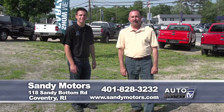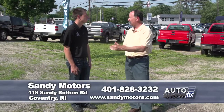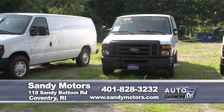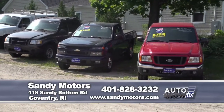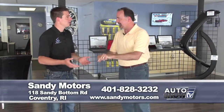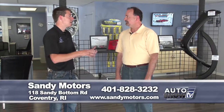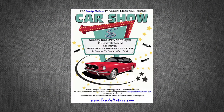Sandy Motors in Coventry is one of the premier used car dealerships in Rhode Island. They have a great reputation selling cars, SUVs, and trucks. And before we go — Sandy Motors has a big event next weekend: a car show on the 29th, that's next Sunday, noon to 3 p.m. at Sandy Motors. There'll be a judge with nice prizes, food, and music. It's a $10 entry fee benefiting the Coventry Food Bank, and admission is free with a donated canned good. We hope to see you there.